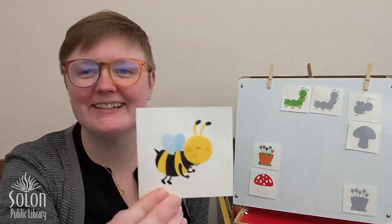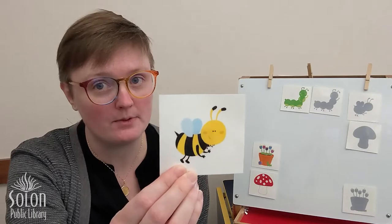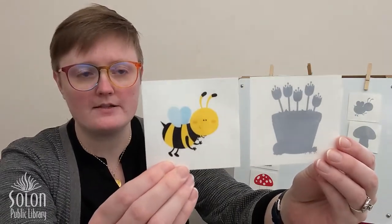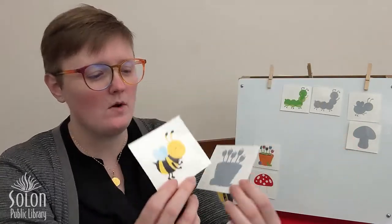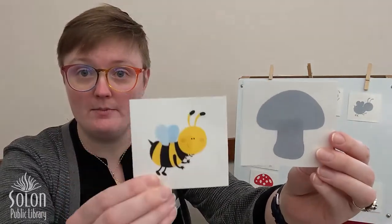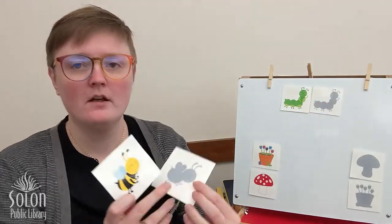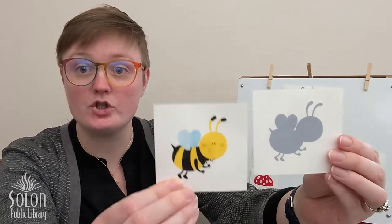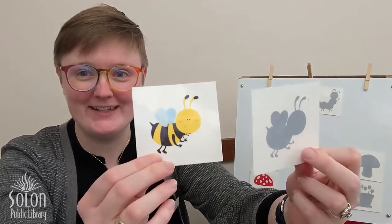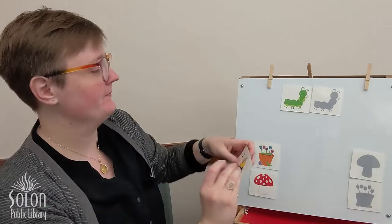Next we have our bumblebee friend. Let's find the shadow that is the same shape. What about this shadow? Nope, not quite. What about this shadow — the same shape as our bumblebee? Nope, not the same. What about this shadow? It has two antennae, two feet, two arms, and two wings. This looks like a match to me! Good job.